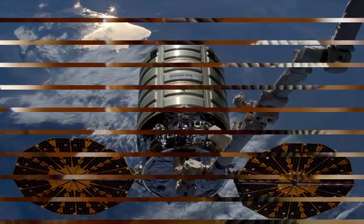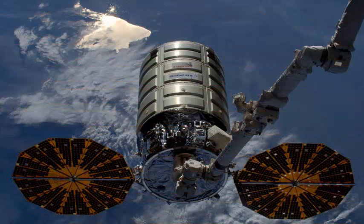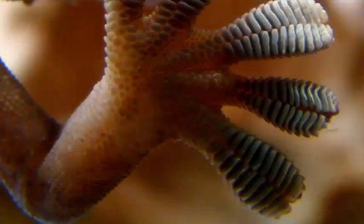In an environment where an accidental push can send something flying and space debris can travel faster than the speed of sound, agility is the key.